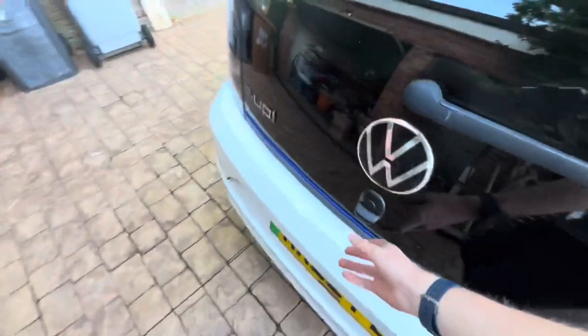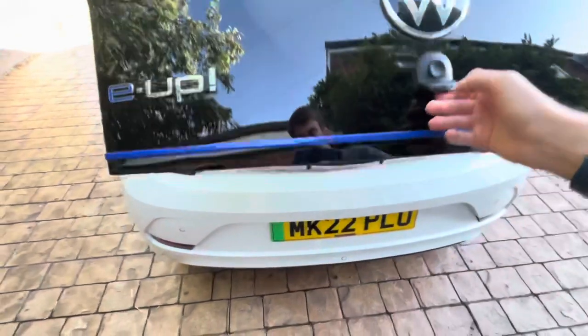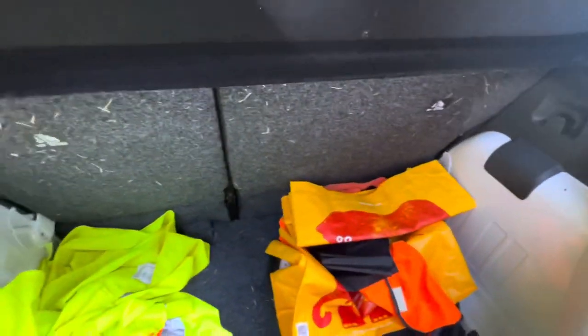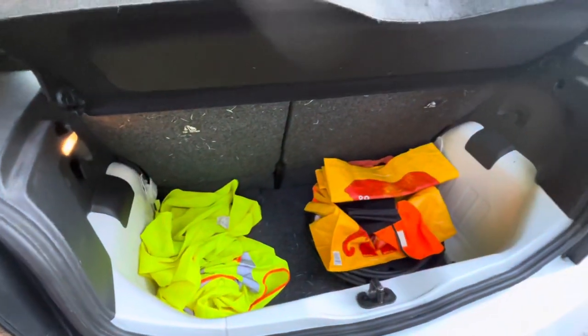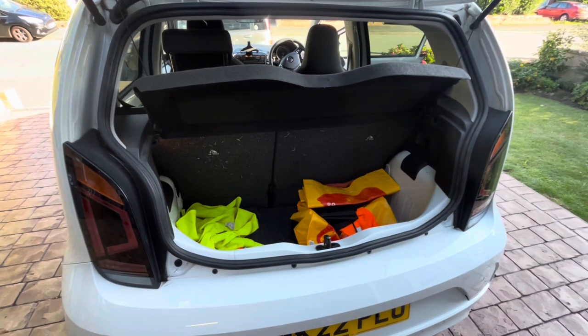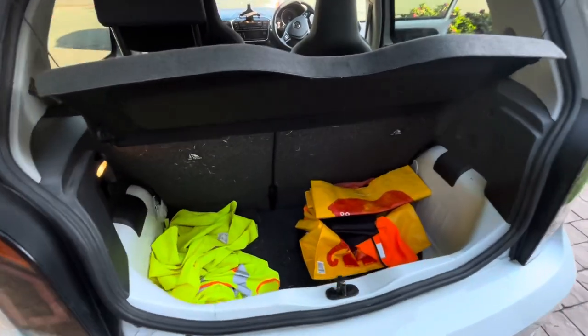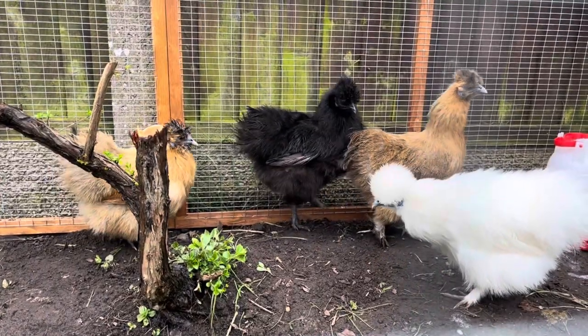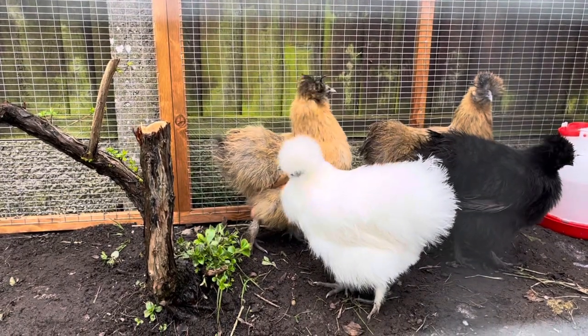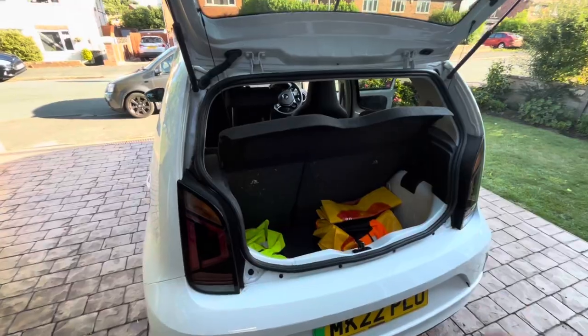One thing I struggled with was the boot — I didn't film this — but the entire boot was filled with straw, and there's still straw in there. It was actually a full-on layer of straw. Basically because we've got chickens, and we had a full straw bale in the back for them, with chickens at the back seat, so it's kind of a farm vehicle as well.